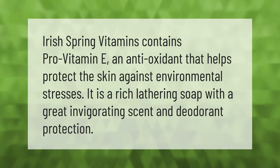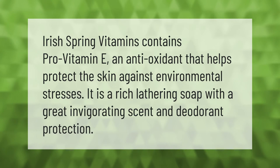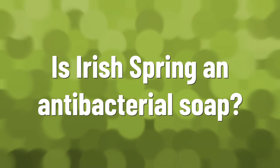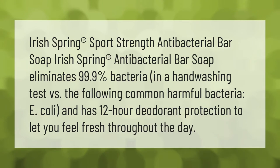It is a rich lathering soap with a great invigorating scent and deodorant protection. Irish Spring Sport Strength antibacterial bar soap eliminates 99.9% bacteria in a hand washing test versus common harmful bacteria including E. coli, and has 12-hour deodorant protection to let you feel fresh throughout the day.